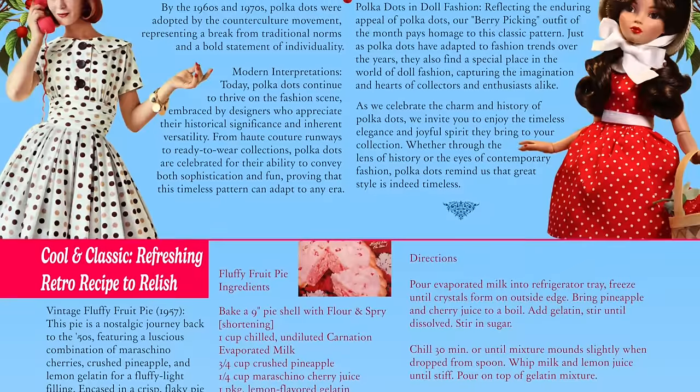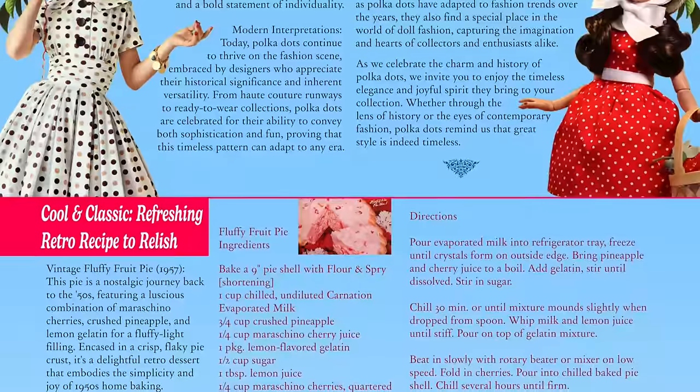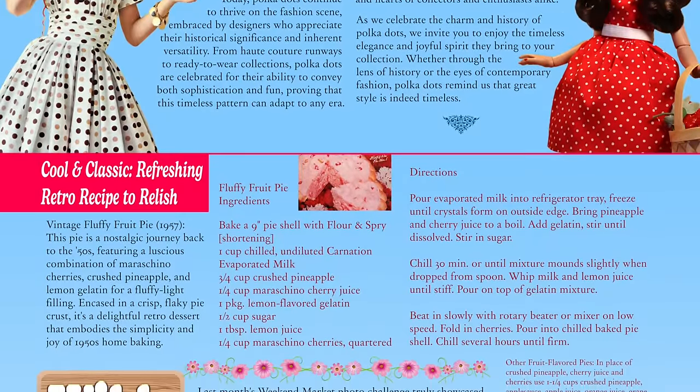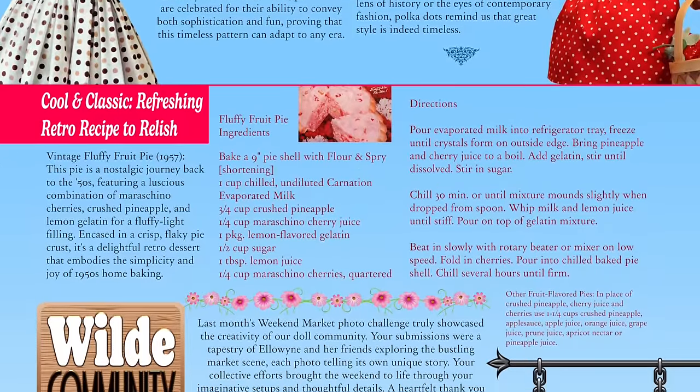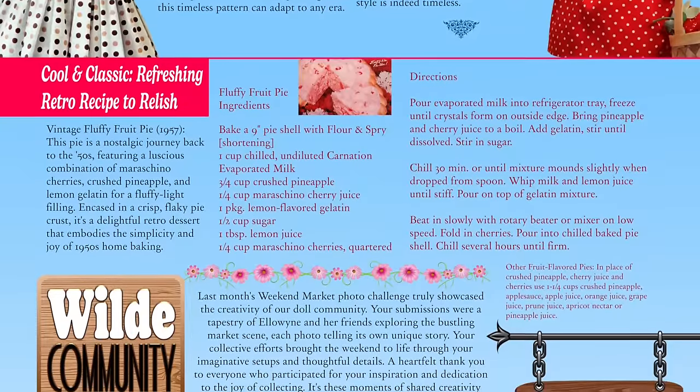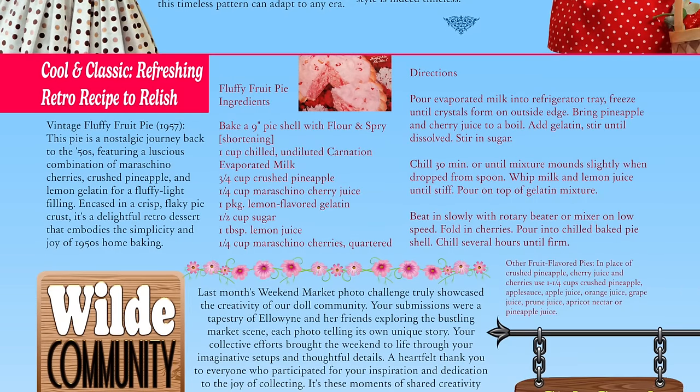Underneath that, I put something so funny — fluffy fruit pie from the 1950s. At the time it was a very popular recipe on the side of Carnation evaporated milk. It's vintage fluffy fruit pie from 1957: a nostalgic journey back to the fifties featuring maraschino cherries, crushed pineapple, and lemon gelatin for a fluffy light filling, encased in a crisp flaky pie crust. If you want to get into the vibe this month, make this pie and let us know how it tastes!